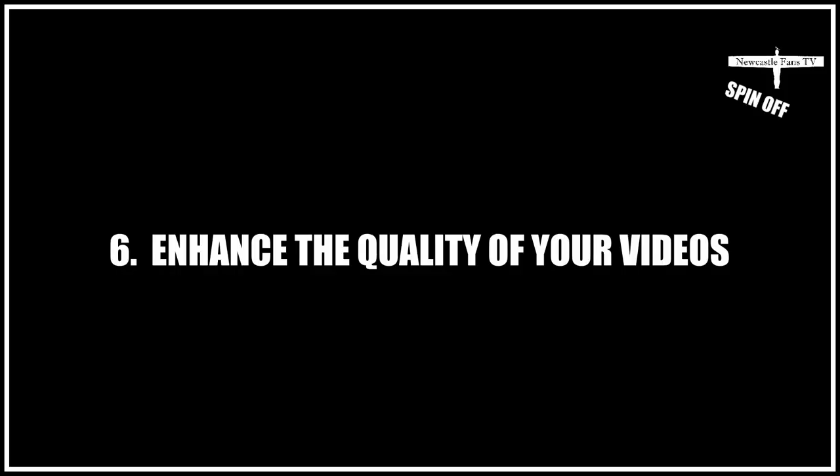Number six is basic graphics. As you can see on this video, we've got a border and a logo. Let's take that logo off — still looks alright. Let's take the border off. Now we've got a plain video. See the difference? Small, small differences. Let's put that border back on and the logo back on. See the difference? It's small, small things.